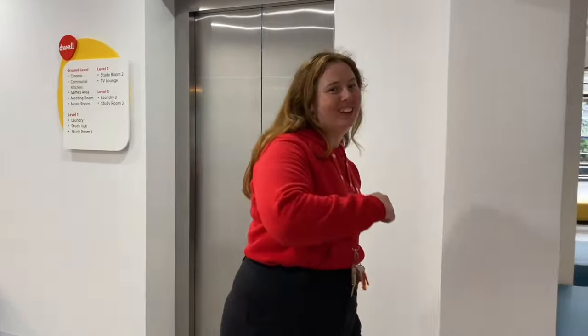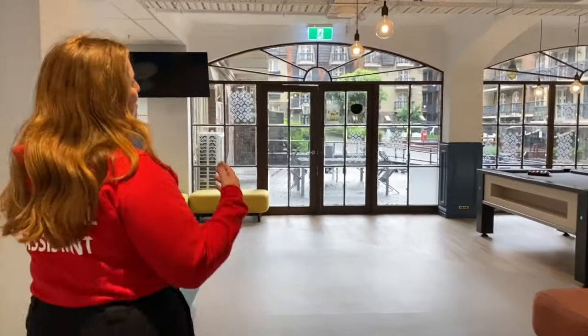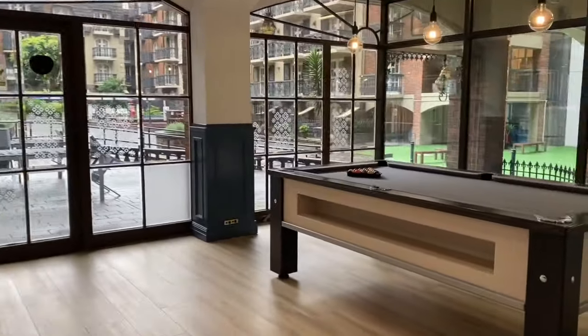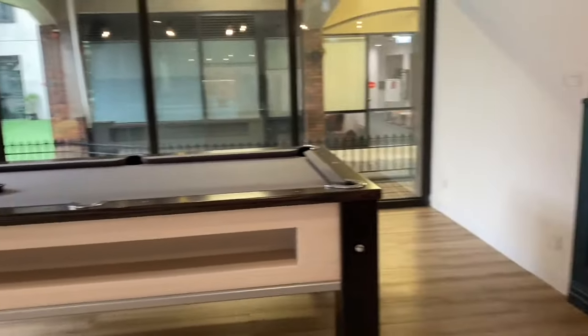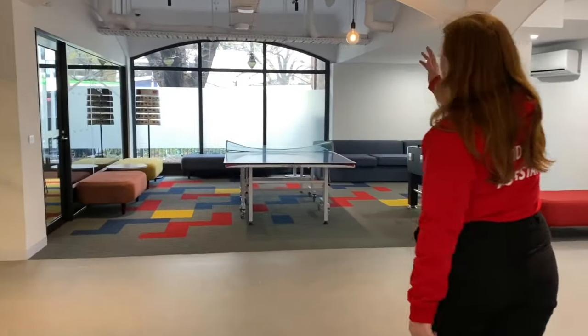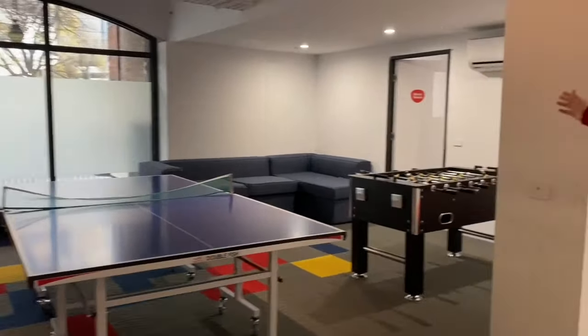Hi guys, I'm Lily, your Residential Assistant at RMIT Village, Melbourne City. Come with me while I show you a tour of our games room. Over here we have the crowd favourite pool, perfect for when you're trying to get away from a bit of study and have fun on a weeknight or a weekend. Over this way we have more games — it starts off with the table tennis, which is also so much fun, followed up by foosball.